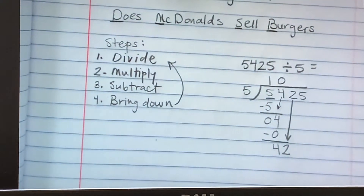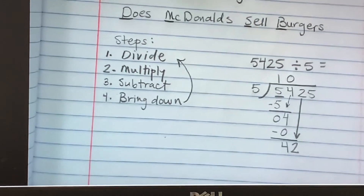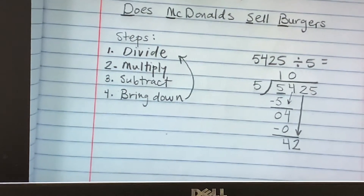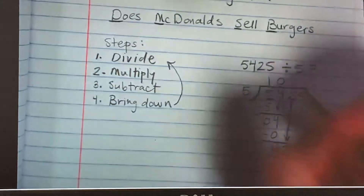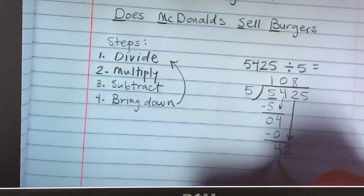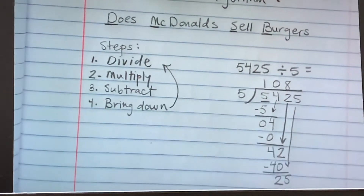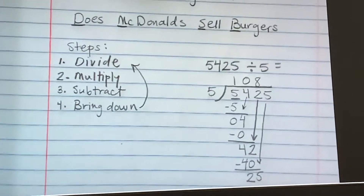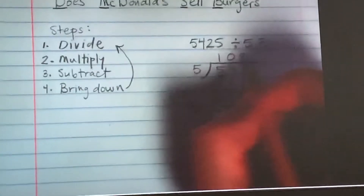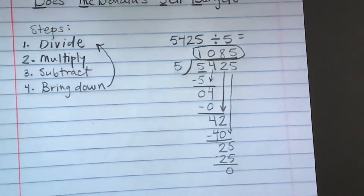We go back to the top and start dividing again. How many times will 5 go into 42? Patrick says 8, because 5 times 8 is 40. So when we subtract, we're left with 2, and then we bring down the last number, which is 5. Christian, how many times could 5 go into 25? 5. And 5 times 5 is 25. When we subtract, we're left with 0. Our final answer is right there on top: 1,085.